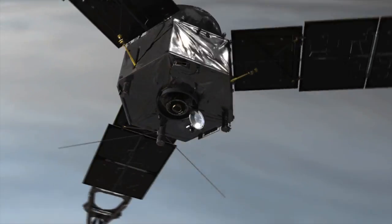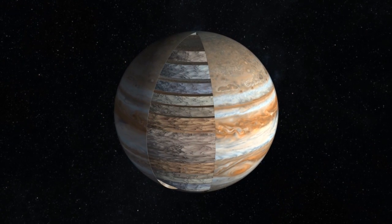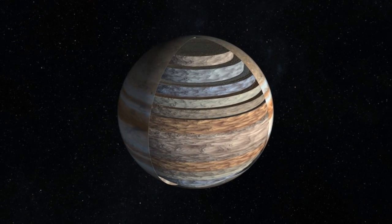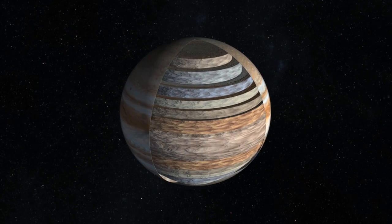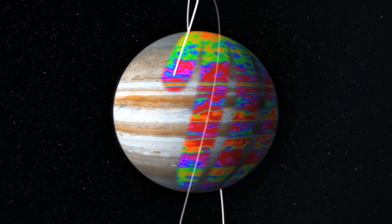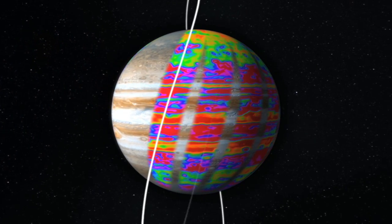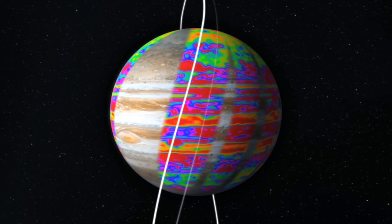While situated in this unique orbit, Juno will probe beneath the obscuring cloud cover of Jupiter and study its aurorae to learn more about the planet's origins, structure, atmosphere, and magnetosphere. When it arrives, Juno will get closer to Jupiter than any spacecraft that has come before, so that we can learn more about the largest planet in our solar system.